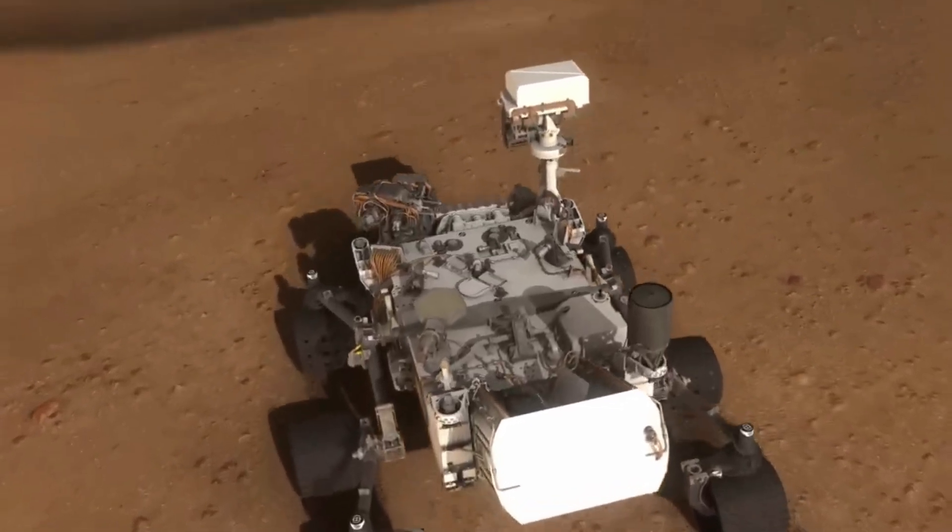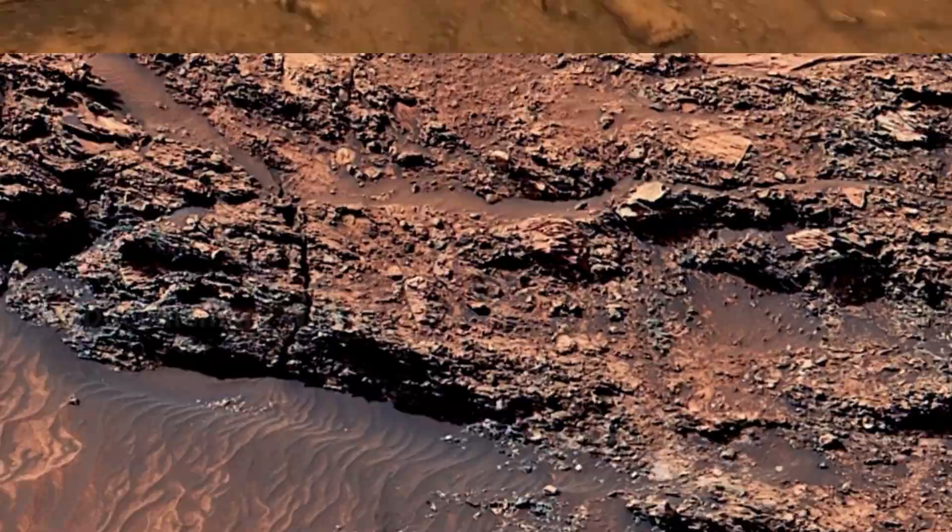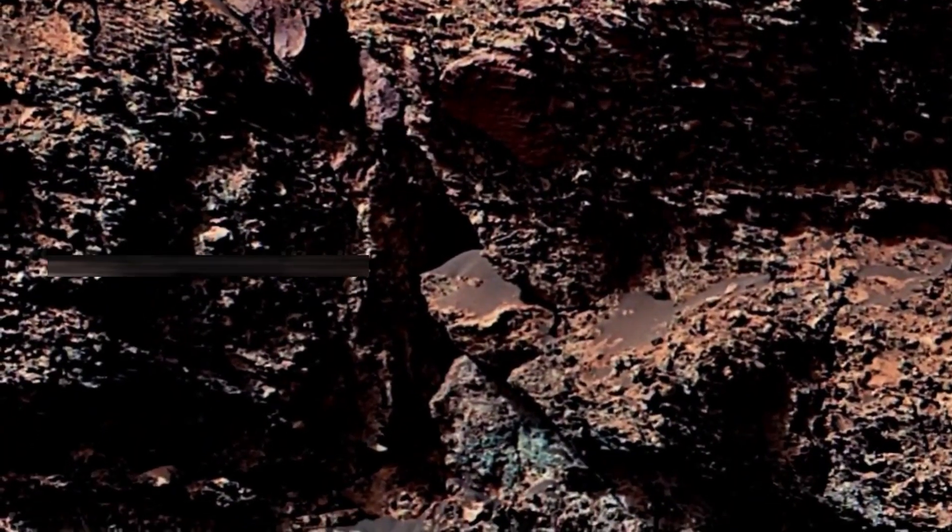Every image captured by these rovers tells a part of Mars' story, revealing landscapes shaped by wind, erosion, and possibly ancient water flows.